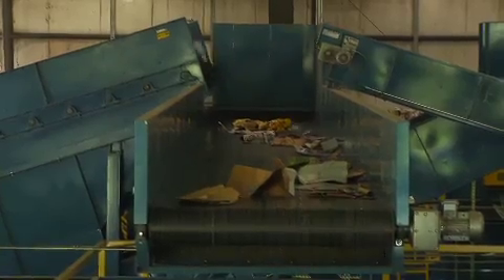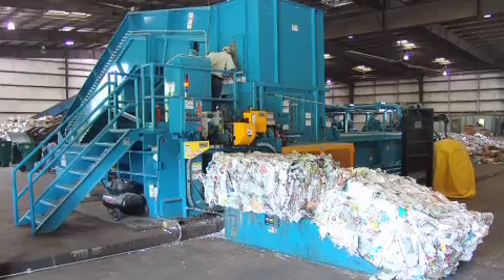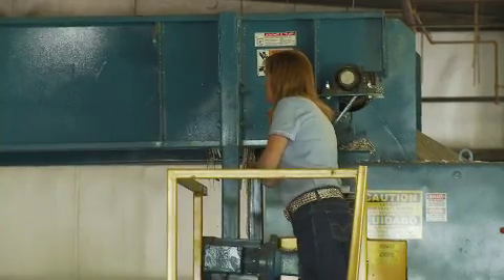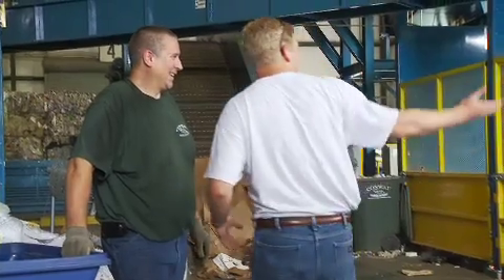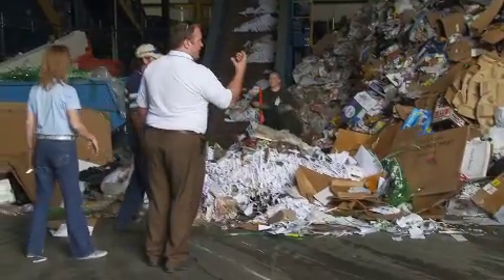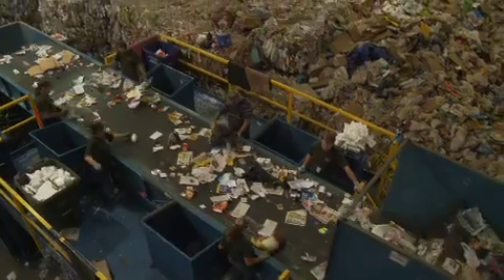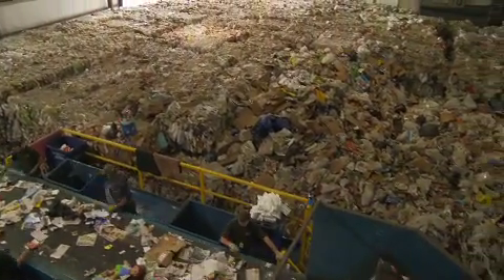From conveyors and sorting platforms, to magnetic separators and eddy currents, to optical sorters and balers, NextGen has the industry expertise and advanced technology to implement MRF solutions for any size facility. Our engineers will help you design the proper process flow and will be on site throughout the installation and start-up phases to ensure you achieve the desired results. Here's a quick look at how recyclables are processed at the MRF operated by the city of Conway, Arkansas.